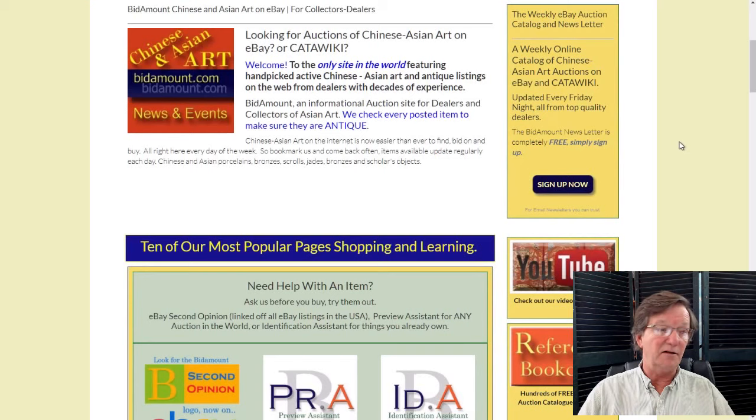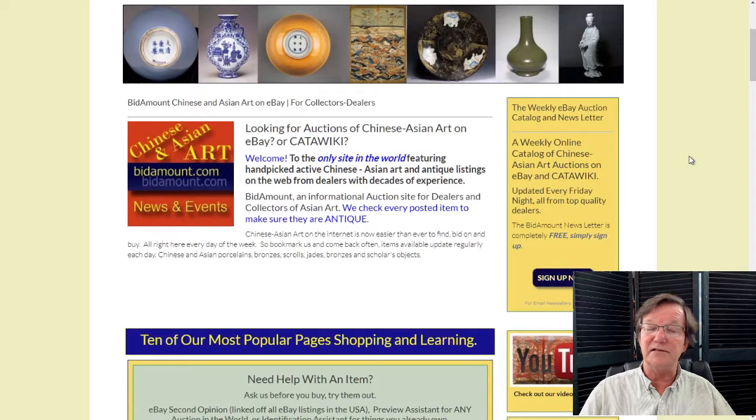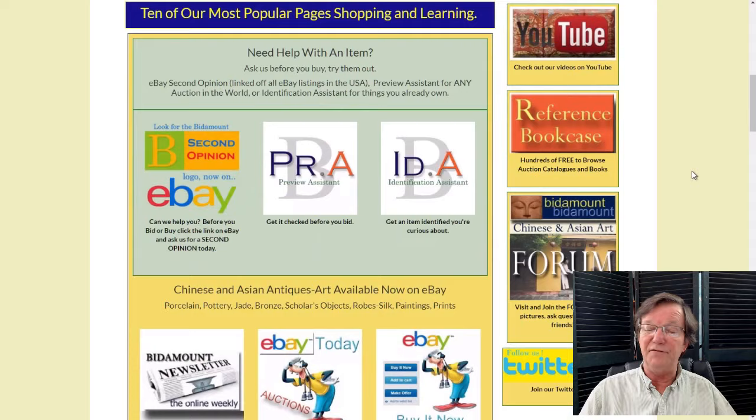Hello, this is Peter Combs from bitamount.com and P.L. Combs Asian Art located in Gloucester, Massachusetts. Today is Monday, September 9th, 2019, and in this video we're going to take a look at some of the things going on offer this week in New York at Asia Week — between Sotheby's, Christie's, and Bonhams. There's so many catalogs I can't possibly go through them all, but all of the sales have things worthwhile to look at.